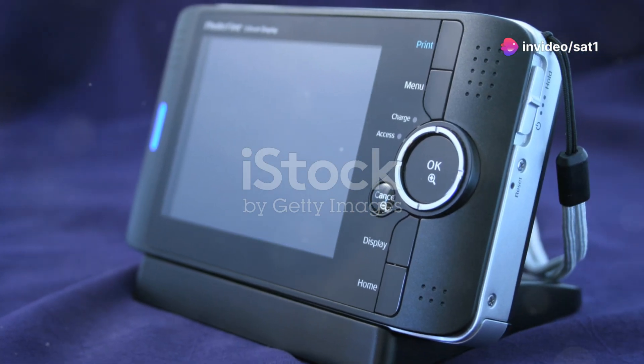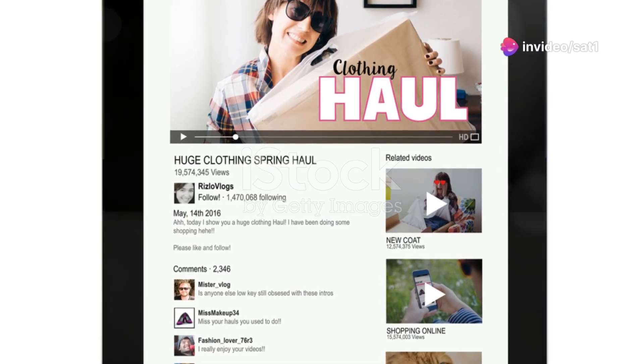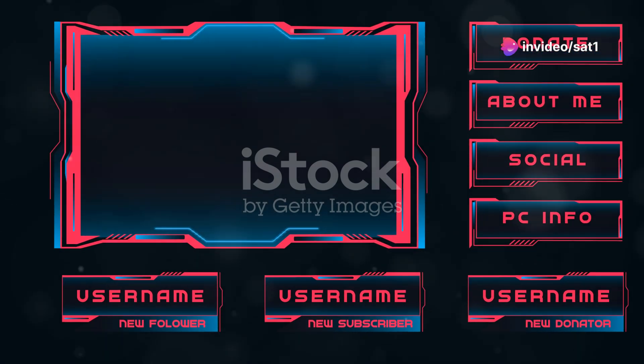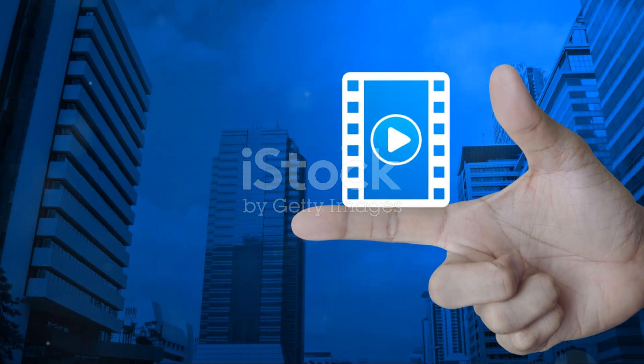Now let's not forget the TiVo Stream 4K. This little device packs a punch with a quad-core processor, 2GB of RAM, and 8GB of storage. What sets it apart is the TiVo Stream app, which aggregates content from all your favorite streaming services into one easy-to-navigate interface. Plus, it comes with a voice remote that integrates Google Assistant. It's all about making your viewing experience smoother.